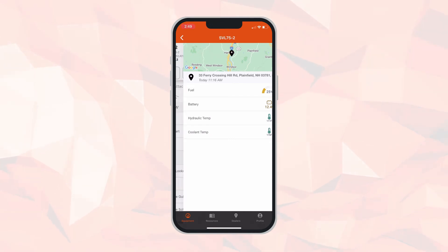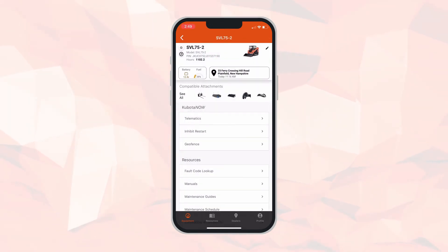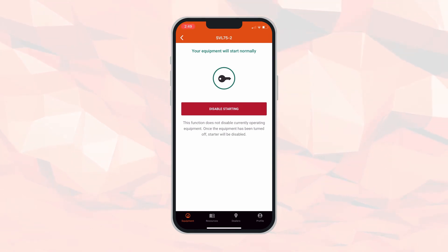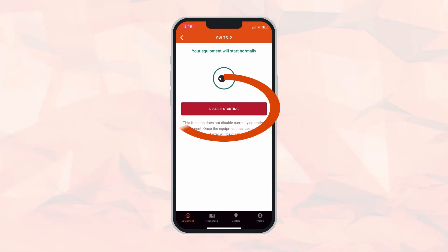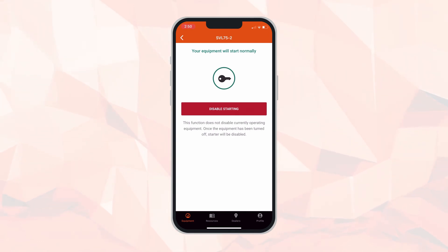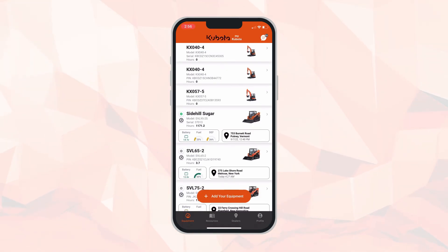Back on the home page, your second category is inhibit restart. This is where you go if you are going to leave your equipment somewhere for a suspended amount of time. Click the red disable starting box, type in your passcode, and your machine will be locked out from starting. When you get back and want your machine to start, click that red box again to enable starting and enter your passcode.